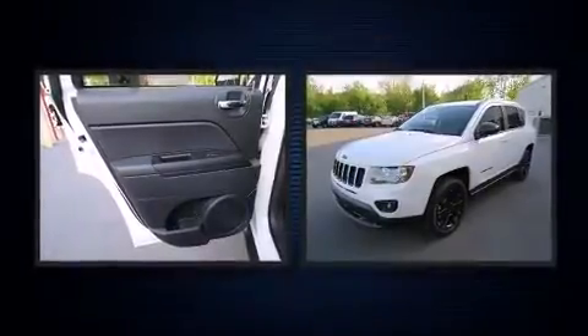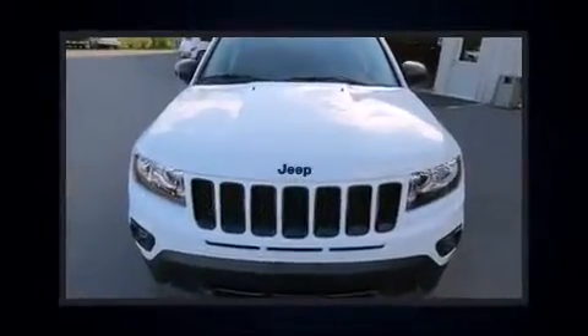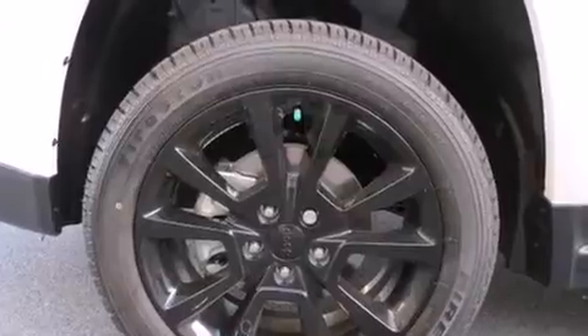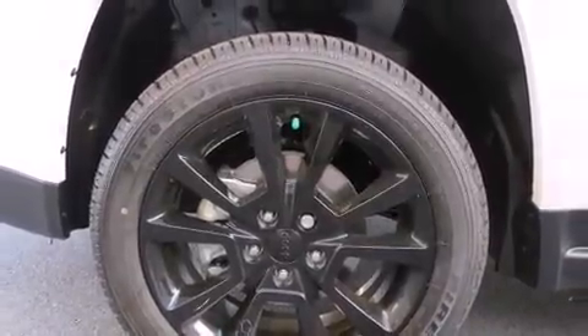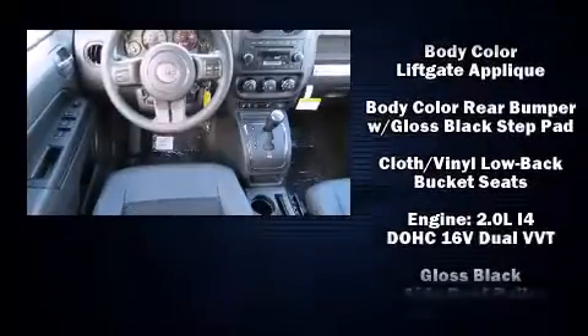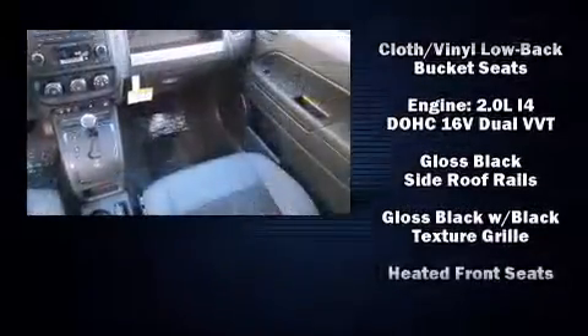Audio features include a CD player with MP3 capability and 4 well-positioned speakers. Jeep ensures the safety and security of its passengers with equipment such as dual front impact airbags with occupant sensing airbag, and front and side impact airbags.